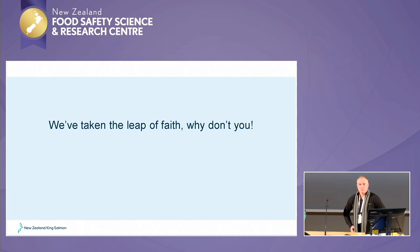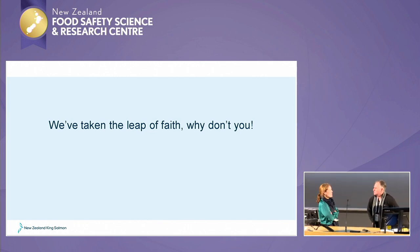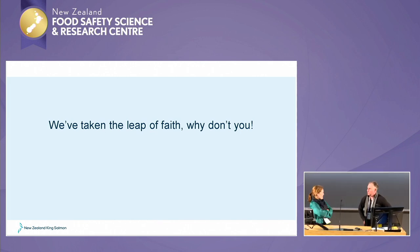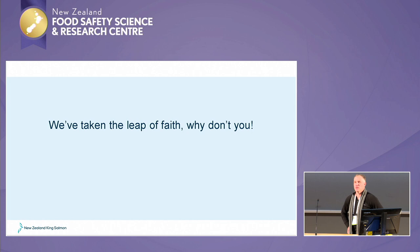Question: Do you see any advantage in being able to share your data with other people in other industries? Answer: I do, yes. I think we need to have those discussions. Food safety should not be a competitive advantage.